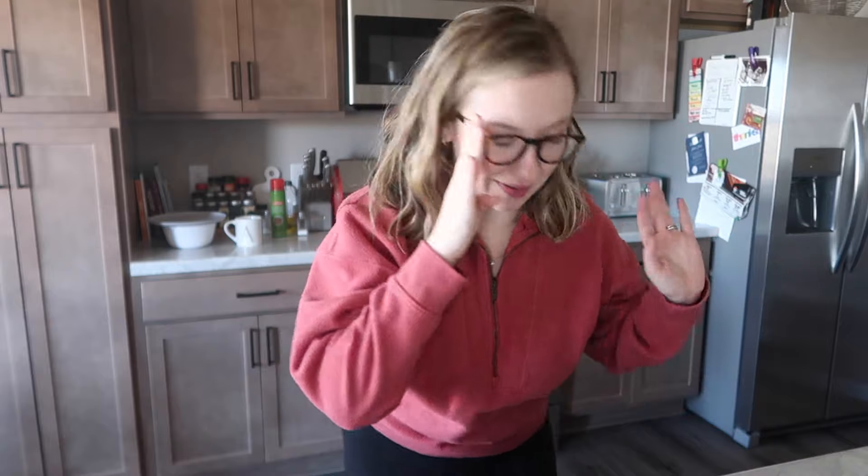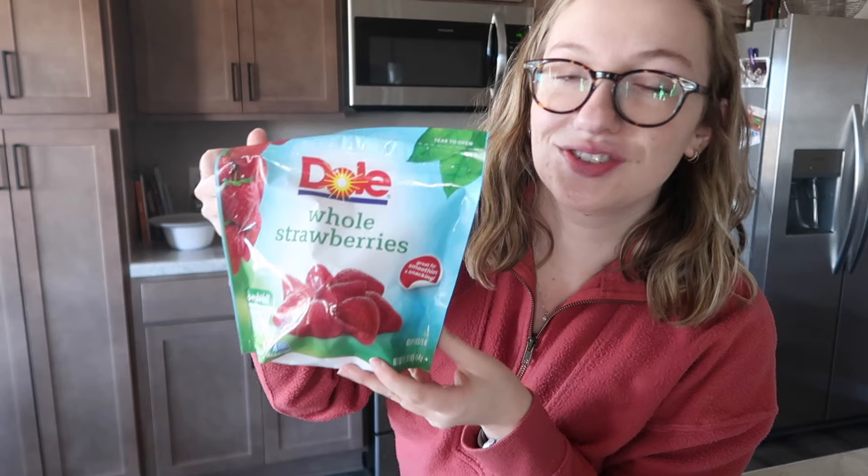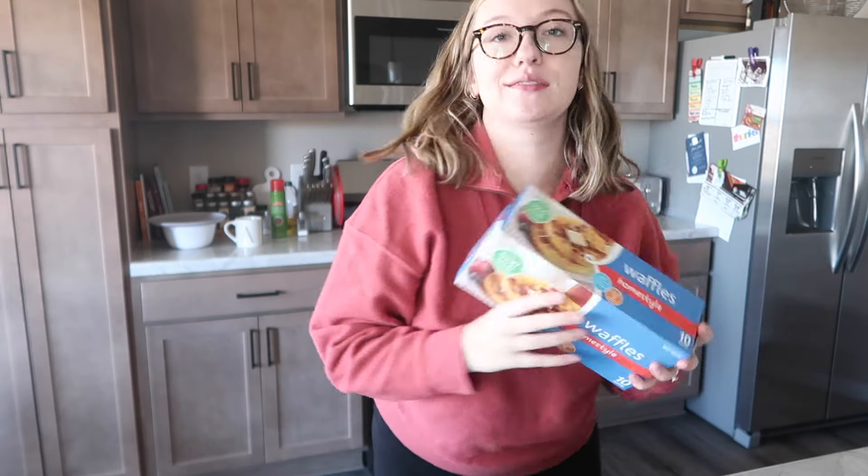Alright, just got done at Aldi — they didn't have strawberries, which is annoying because they've been out of them lately and it's definitely in season. I'm going to stop at the other grocery store on the way home to pick up some strawberries since I've been really wanting them. The strawberries there were eight dollars though, so I bought a bag of frozen strawberries for a lot less. I also picked up frozen waffles there since Aldi didn't have any.